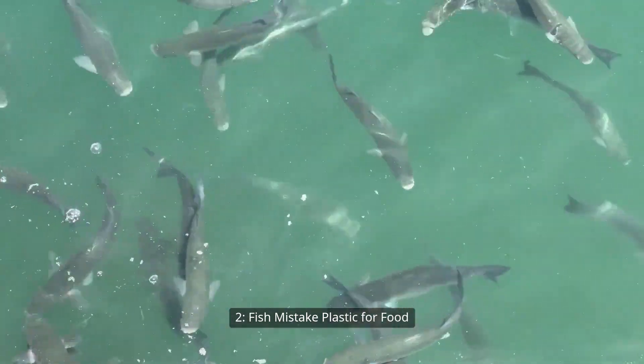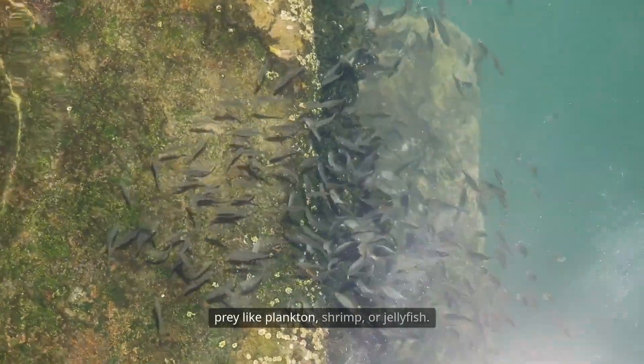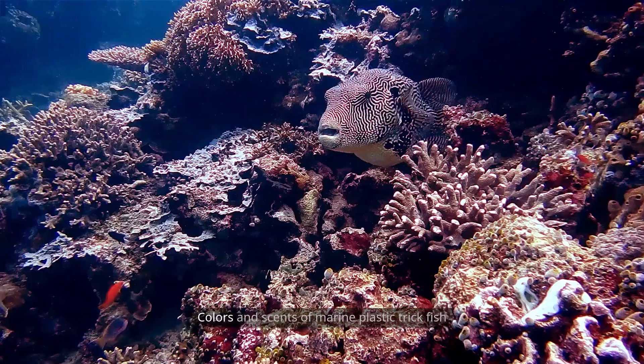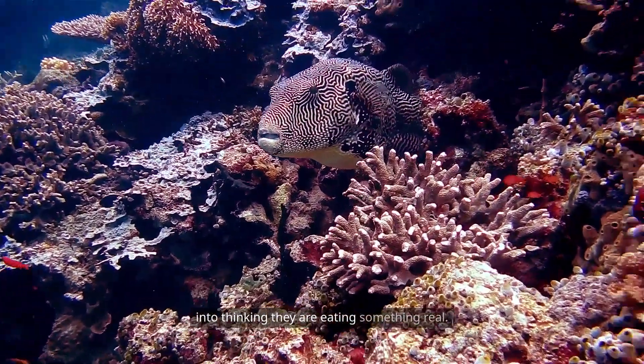Fish mistake plastic for food. Many fish confuse plastic particles with prey like plankton, shrimp, or jellyfish. Floating plastic mimics the size, shape, and movement of natural ocean food. Colors and scents of marine plastic trick fish into thinking they are eating something real.